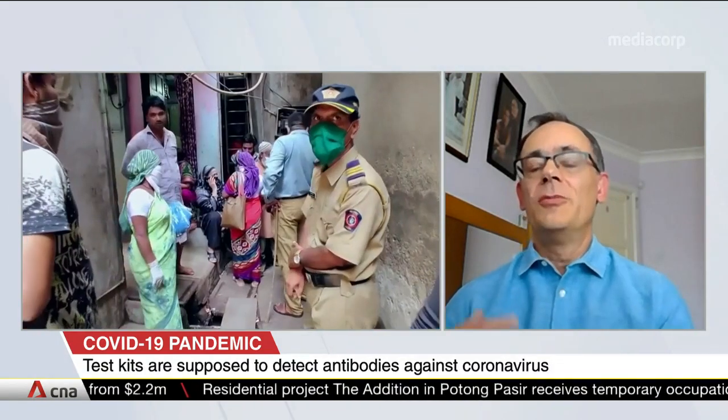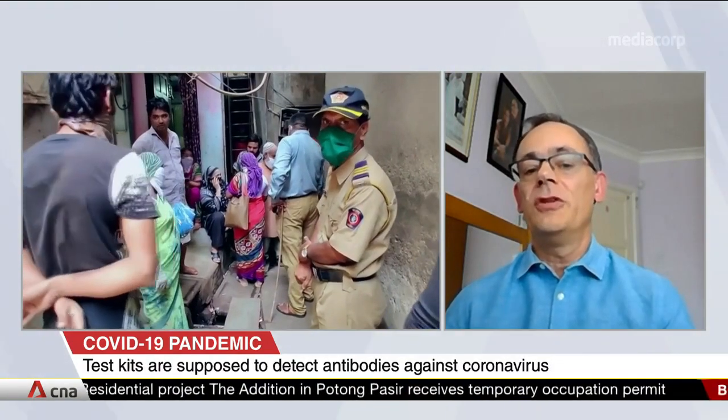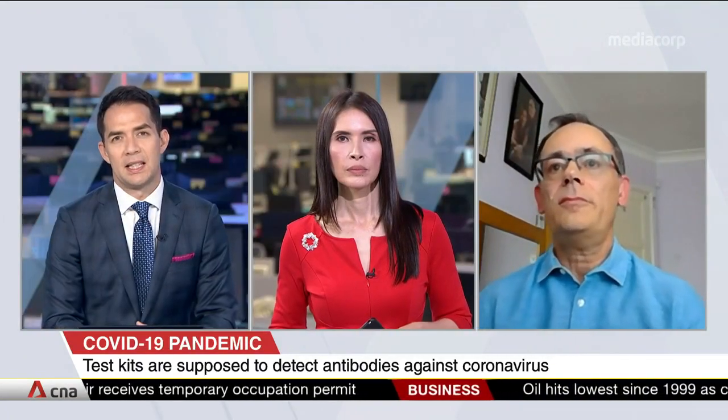These rapid kits are unlikely to be able to tell if you've got active disease, but they're still very useful if you can expand testing. Antibody tests have been used for years with other diseases like HIV and dengue fever. Why does it not seem to work quite so well for COVID-19?